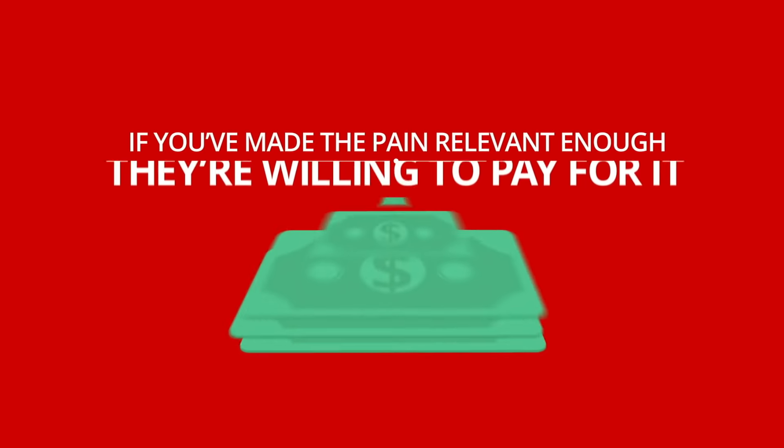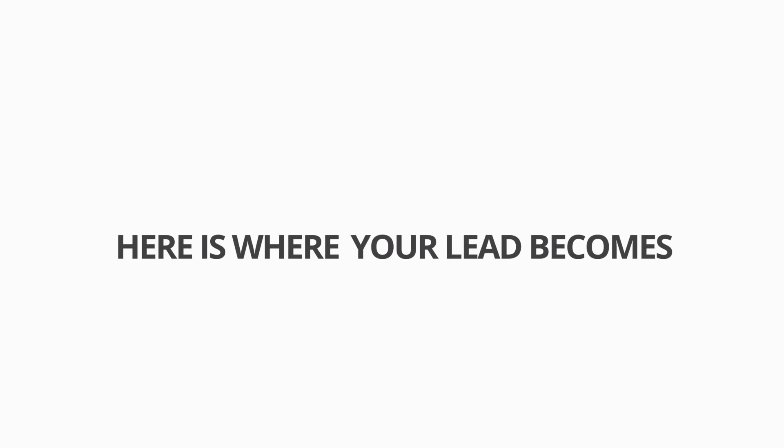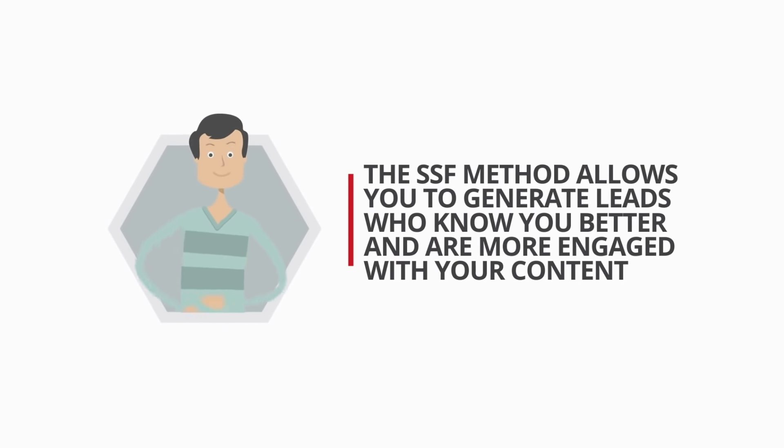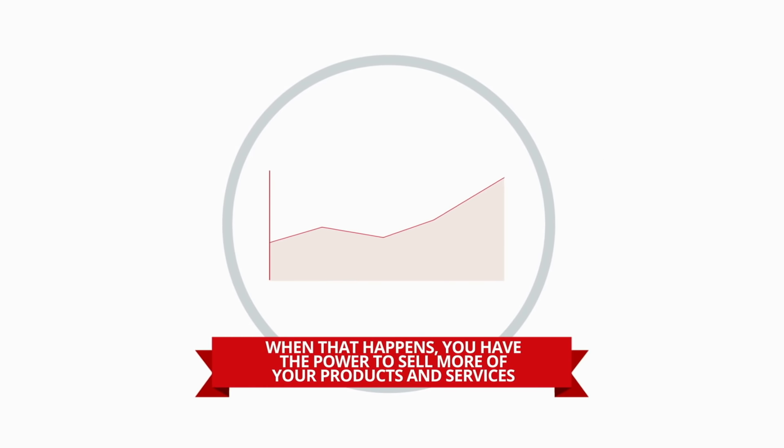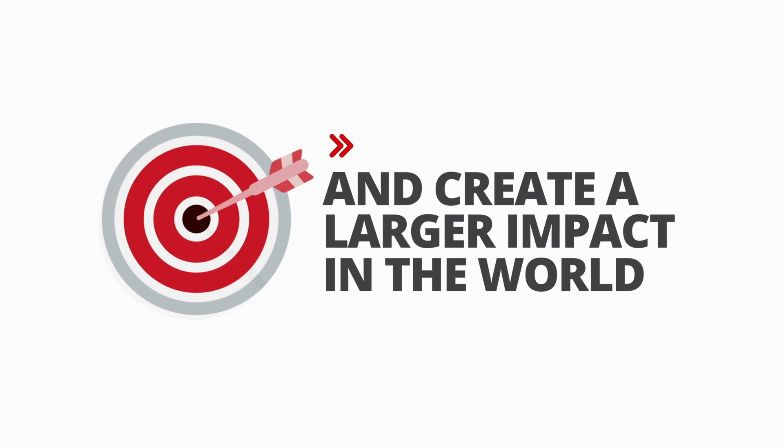If you've made the pain relevant enough, they're willing to pay for it. Here is where your lead becomes a customer. The SSF method allows you to generate leads who know you better and are more engaged with your content. And when that happens, you have the power to sell more of your products and services and create a larger impact in the world.